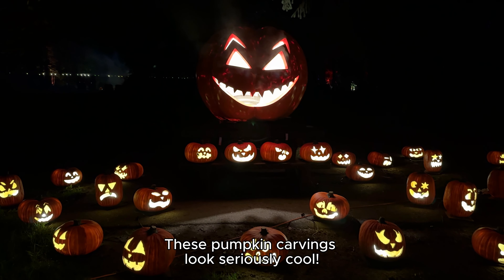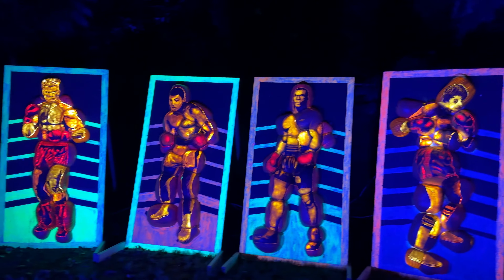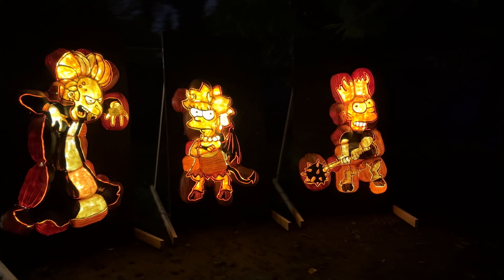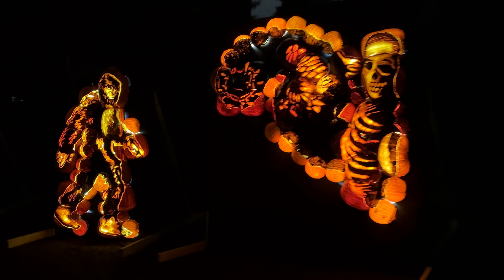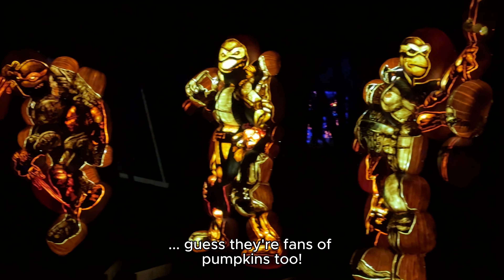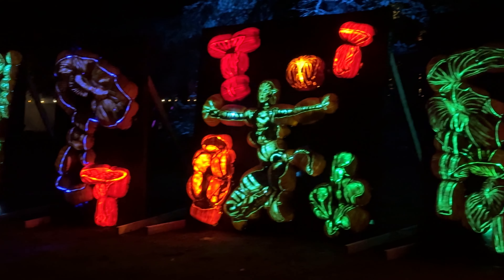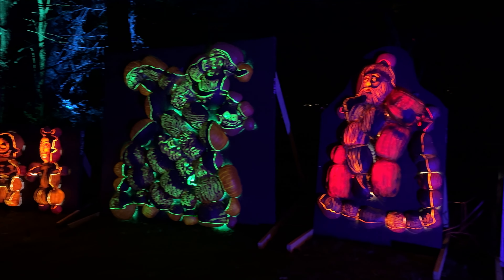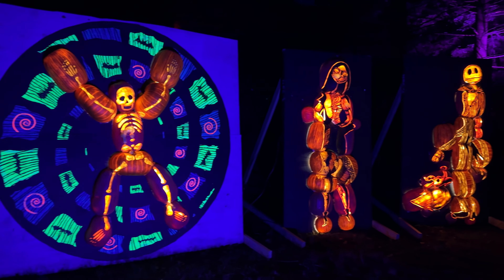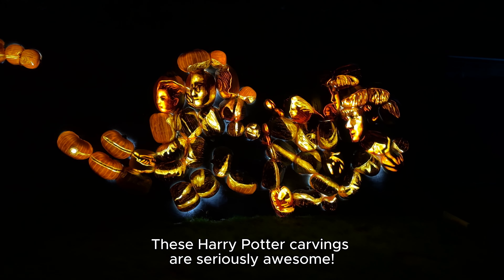These pumpkin carvings look seriously cool. Even the Teenage Mutant Ninja Turtles couldn't resist popping by — guess they are fans of pumpkins too. These Harry Potter carvings are seriously awesome.